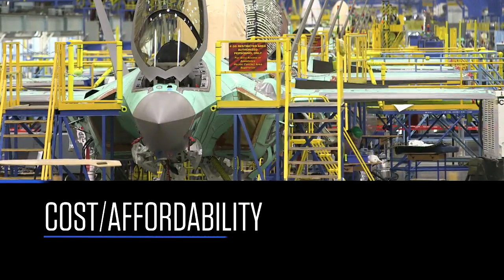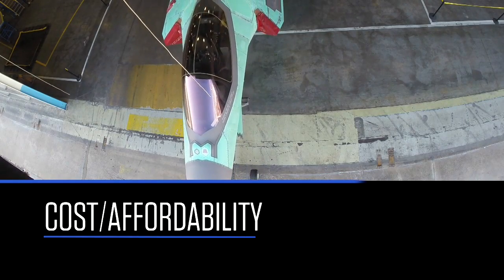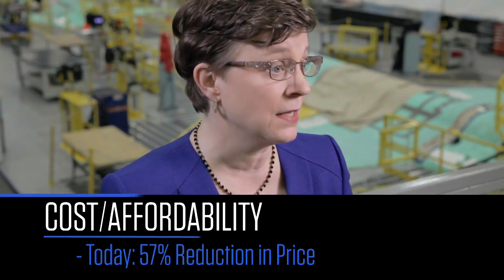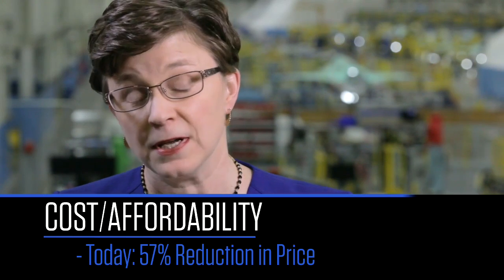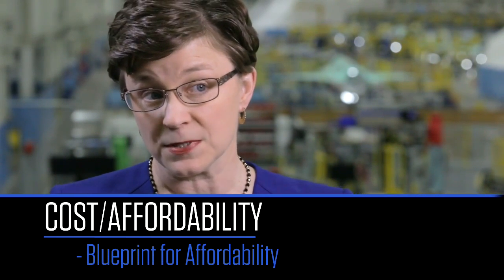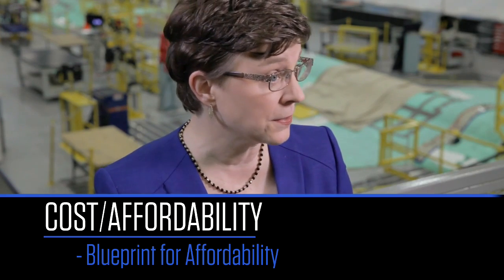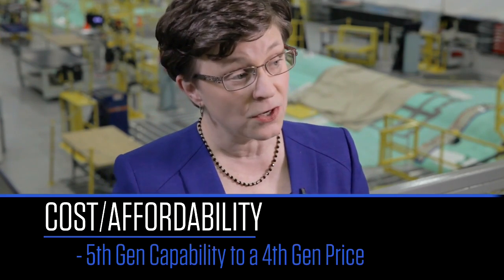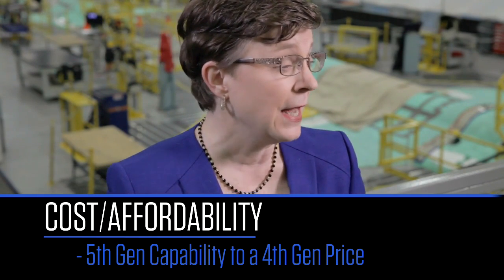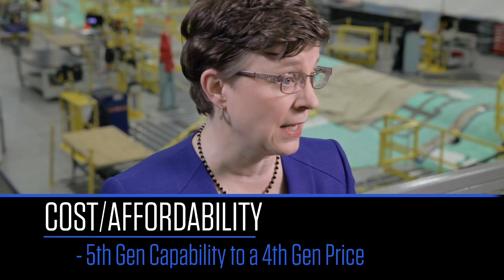It's really important that we make progress on development and production, but we have to do that in concert with affordability. From the first production aircraft to today, it's a 57% reduction in price. One of the things we're using to continue that trend is our Blueprint for Affordability, announced earlier this year, where we're investing industry funding from ourselves and our partners to find ways to take cost out of the aircraft and literally bring the cost of this fifth-gen capability down to what anyone would pay in 2019 for a fourth-gen capability.